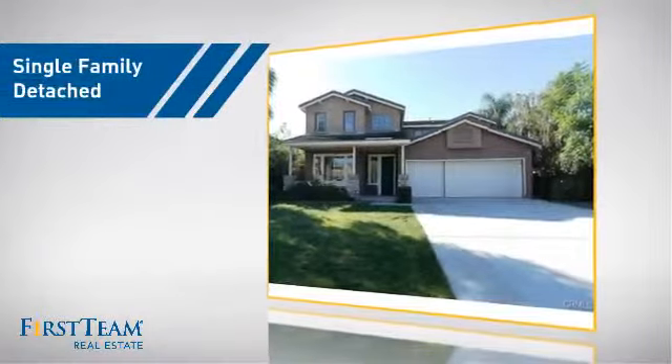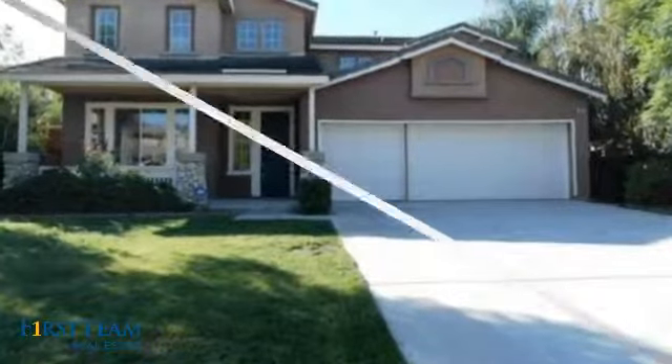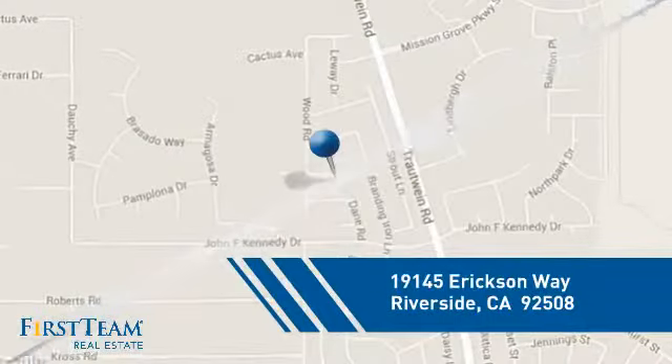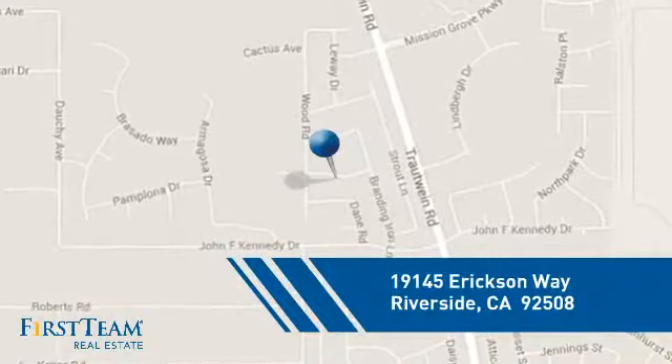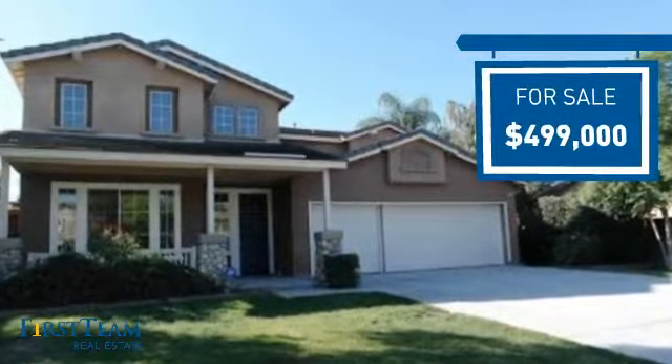This detached home is a great choice for families who want the privacy of their very own lot, and it's located in the Riverside area. Currently listed at just under $500,000, it offers an excellent value for the area.